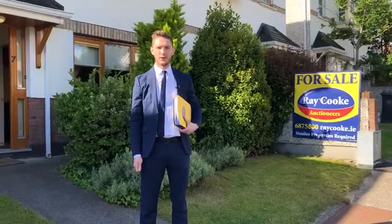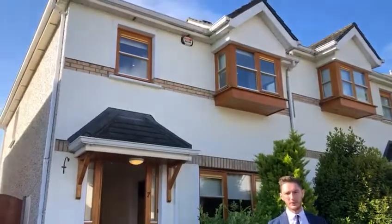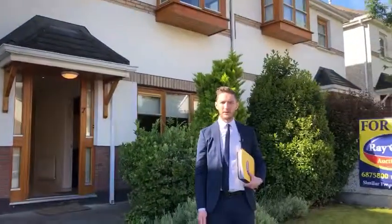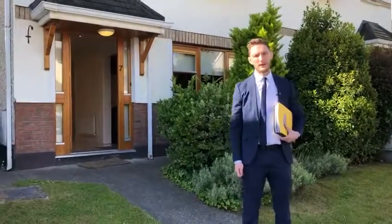Hi guys, I am here today to show you round number seven Kiltipper Rise. This three-bed, three-bathroom semi-detached property is on the market at 275,000. It's the perfect first time buyer home. Come on in and have a look.